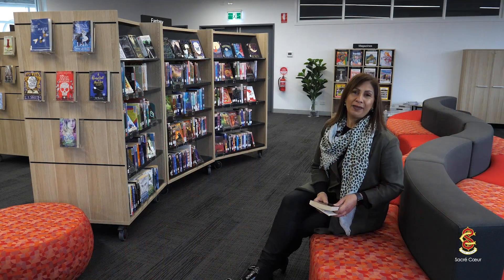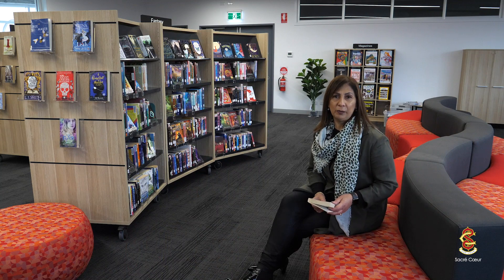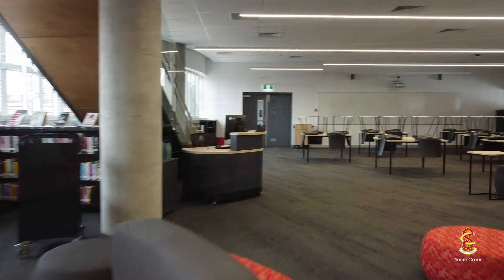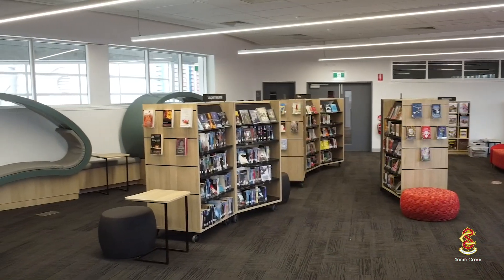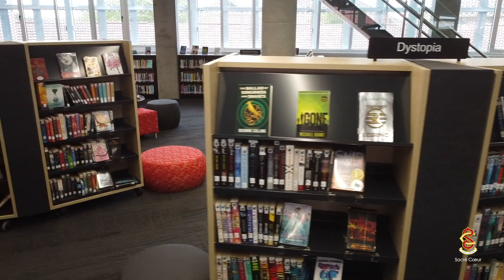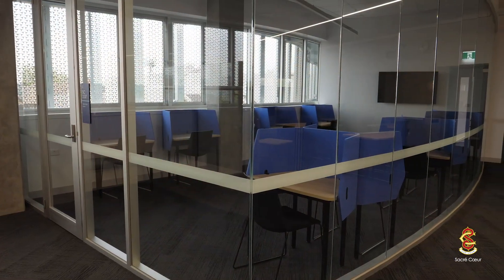This is our Mary Arthur Library, which is our senior school library. It spans two levels and it's designed in such a way that it can cater for entire classes. It can also have students work silently and also work in groups.